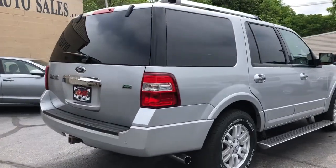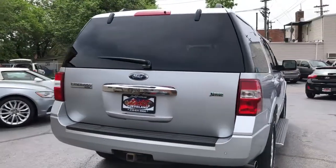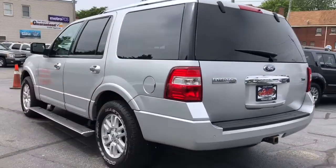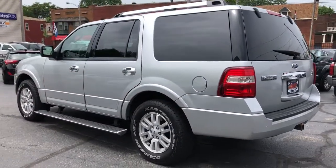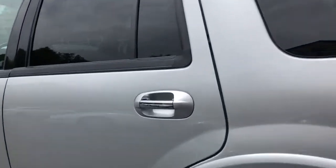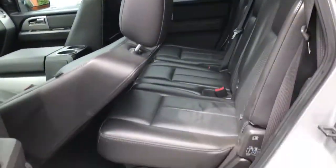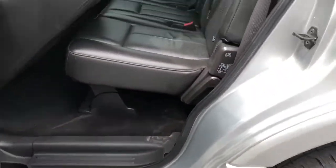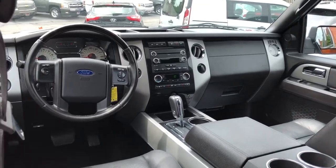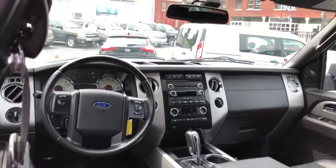Factory sunroof, privacy glass, trailer tow package. Heated power memory leather seats in the front with cooling. Second row heated bench. Power rear gate. Third row seating. Super clean inside, non-smoker. Premium sound sync technology with streaming audio and hands-free calling.